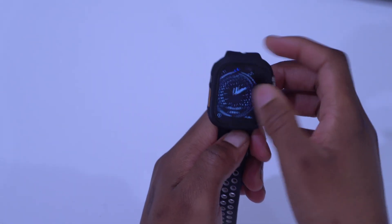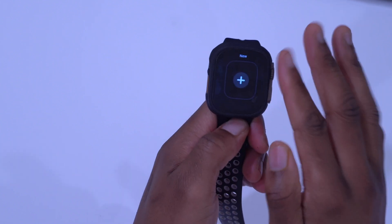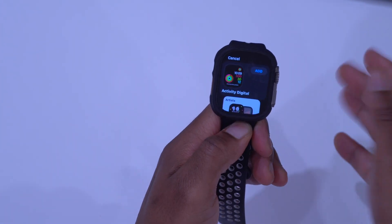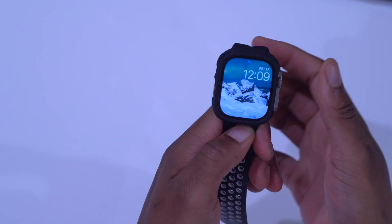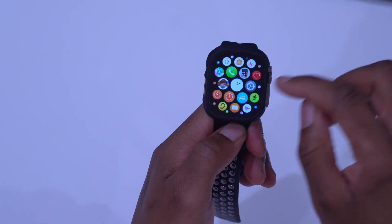In terms of trying to find new features and changes like new watch faces, I'll unfortunately have to say those haven't been added — no new watch faces in this update. Apple didn't really tell us much when it comes to WatchOS 9.4, but there could be changes coming pretty soon.